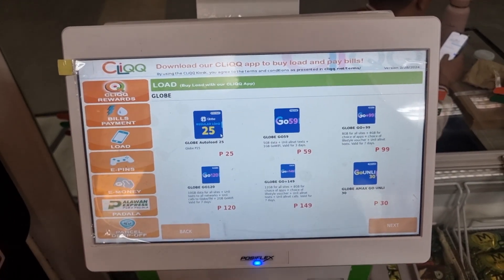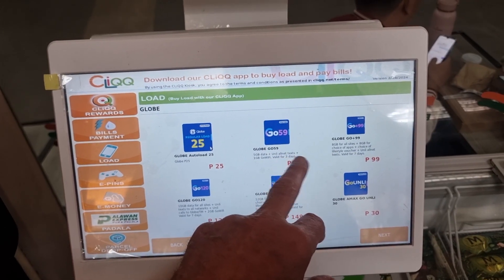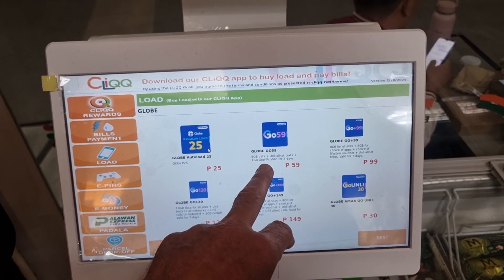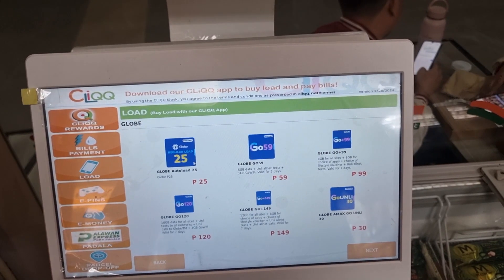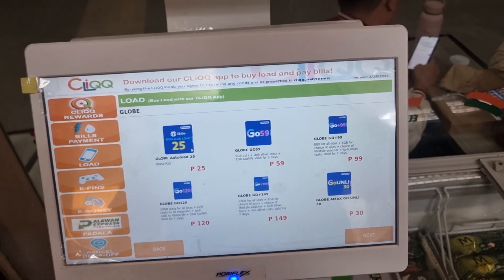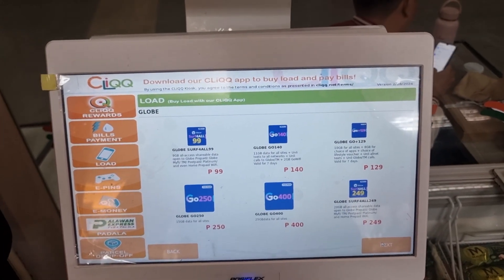After that you're presented with the various packages you'd like to buy. You can see options like five gigabytes of data, unlimited calls and texts, one gigabyte, Glow Wi-Fi — valid for three days — or one valid for seven days. It continues on, and you can choose 'Next' to be presented with other screens.